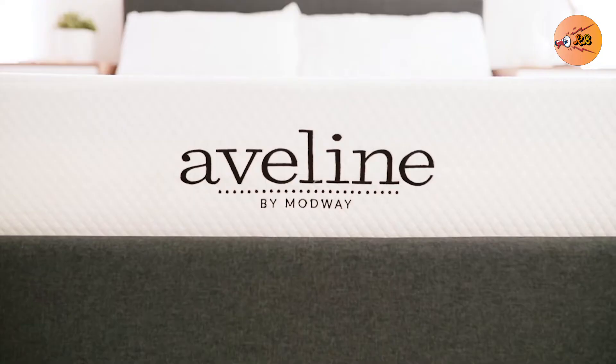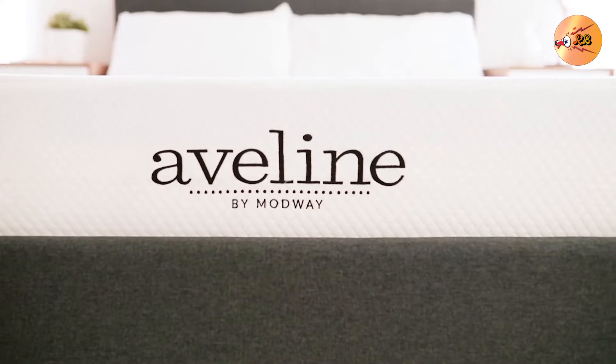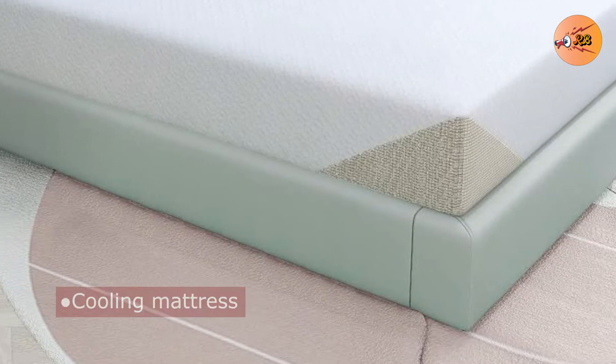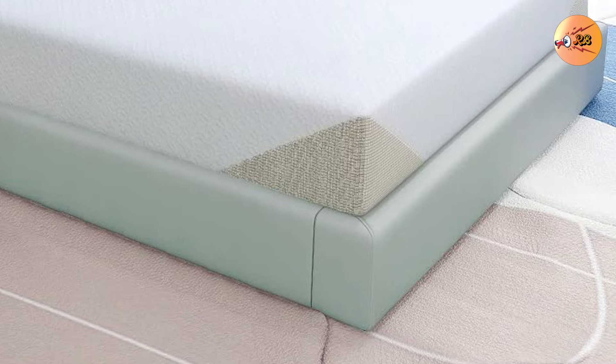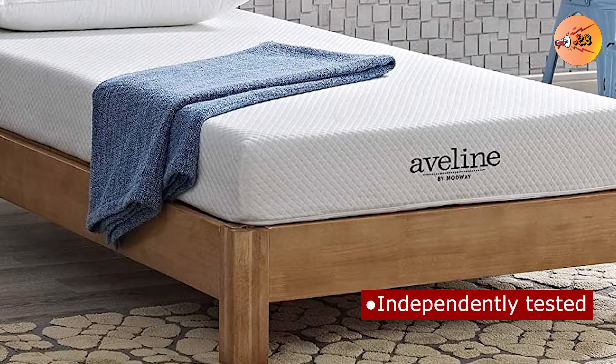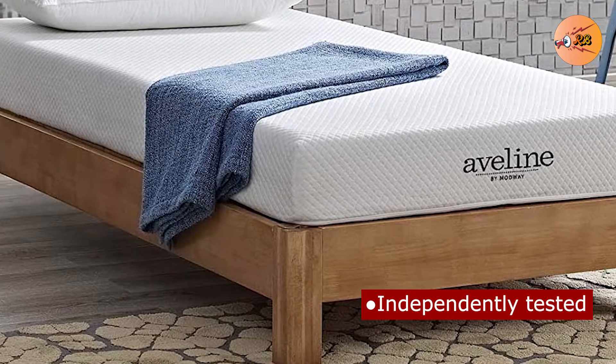Number 3: The Modway Aveline Mattress. The gel helps in dispersing heat while simultaneously offering the sweet contour and subtle hug of a traditional memory foam mattress. This mattress is medium-firm, which suits most shoppers.